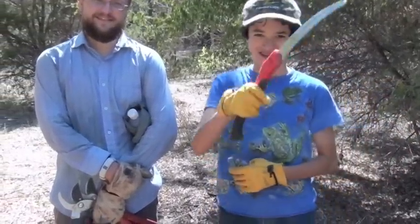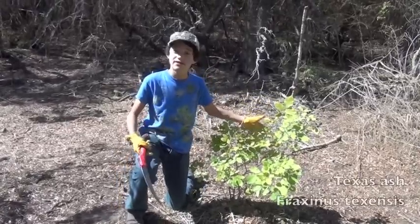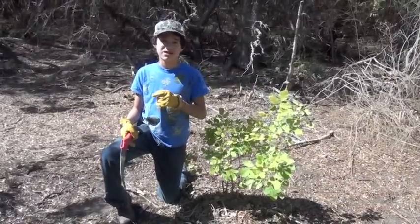Exactly. Down with invasives. Now that we've cleared out the Chinese privets, this nice little Texas Ash can thrive and grow to be a nice big tree, helping the native plants to continue as the way it should be.